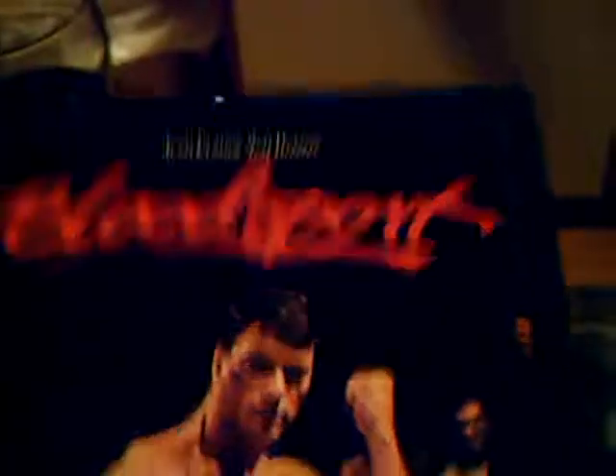Bloodsport here — my favourite Van Damme movie, ever since I was a kid. Technically it's probably not his best movie but I grew up watching it, so it's still my favourite to this day. Bloodsport.